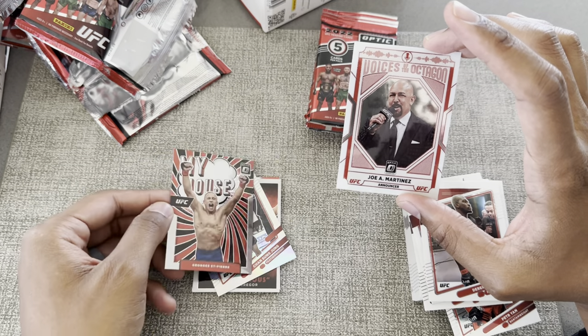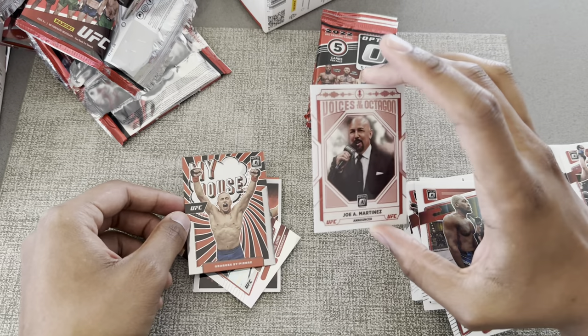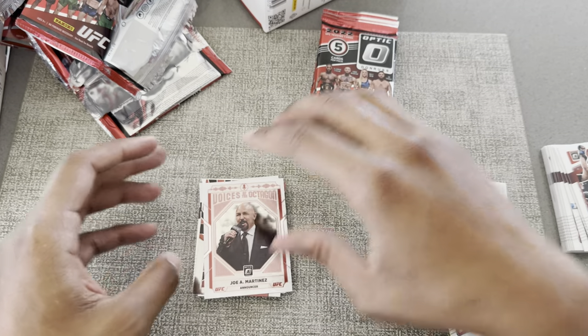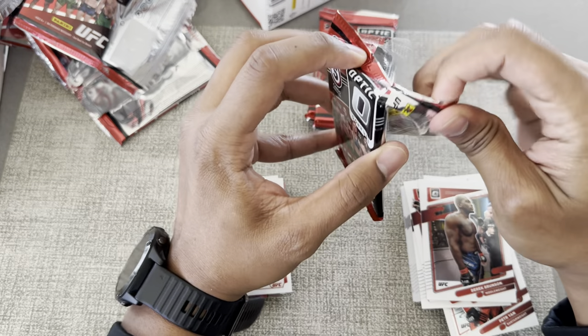And then My House — George Rush Saint-Pierre! I love that. This one is not numbered but still pretty cool that they have a Voices of the Octagon card. It'd be cool if you could get like a Joe Rogan one — that one would be epic, legendary.